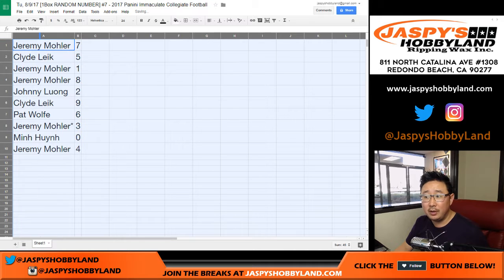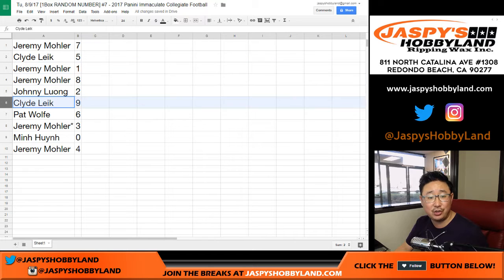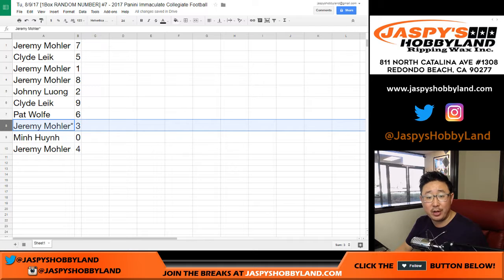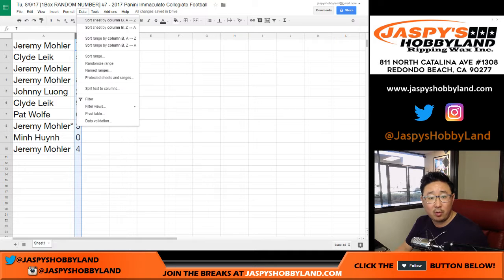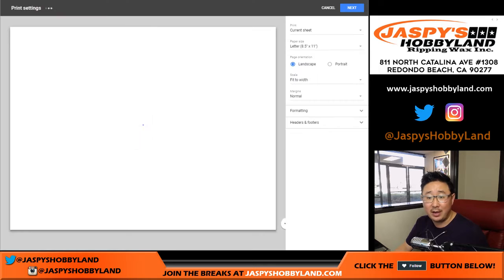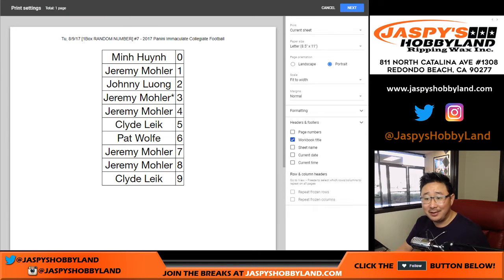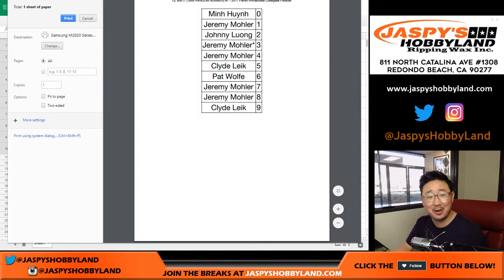Jeremy with number seven, Clyde with five, Jeremy with one and eight. Johnny, you got two. Clyde with nine. Wolf with six. Jeremy 33 with the number three in your last spot mojo. Min with zero. And Jeremy with four. Let me order these numerically — Jeremy 33 with three. Yeah, you got three this time, Jeremy 33. I don't know what that means. The internet might break. If only this was break number three or 33.